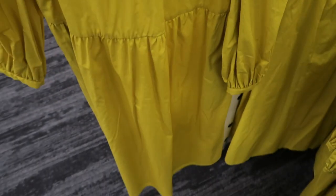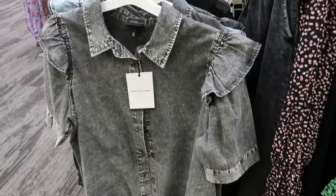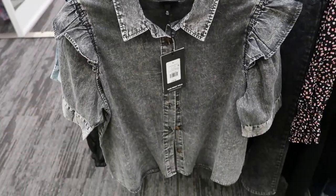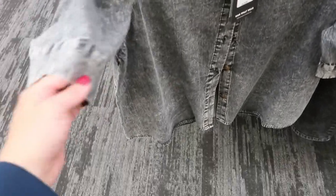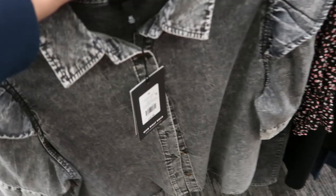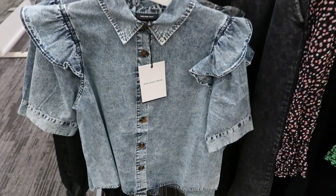The polka dot dress also comes in lime green. Also from Who What Wear is this denim button-down top for $29.99 — there's a little ruffle detail on the shoulder, it's short sleeve, and it's more of a lightweight denim, not really thick. They have it in acid wash black and acid wash blue.